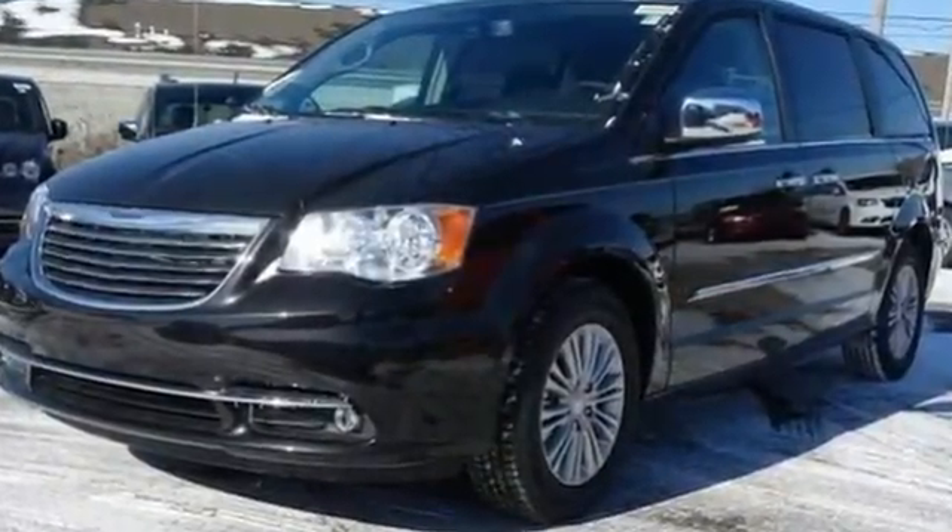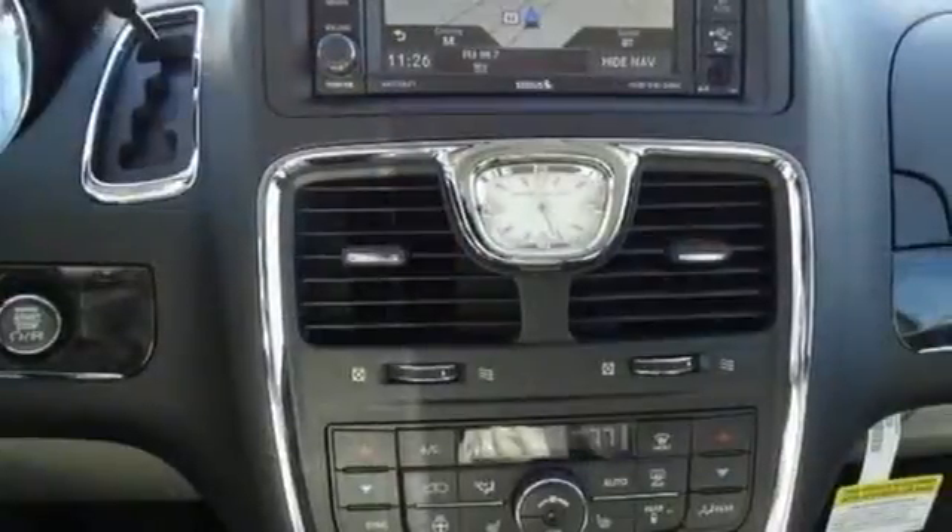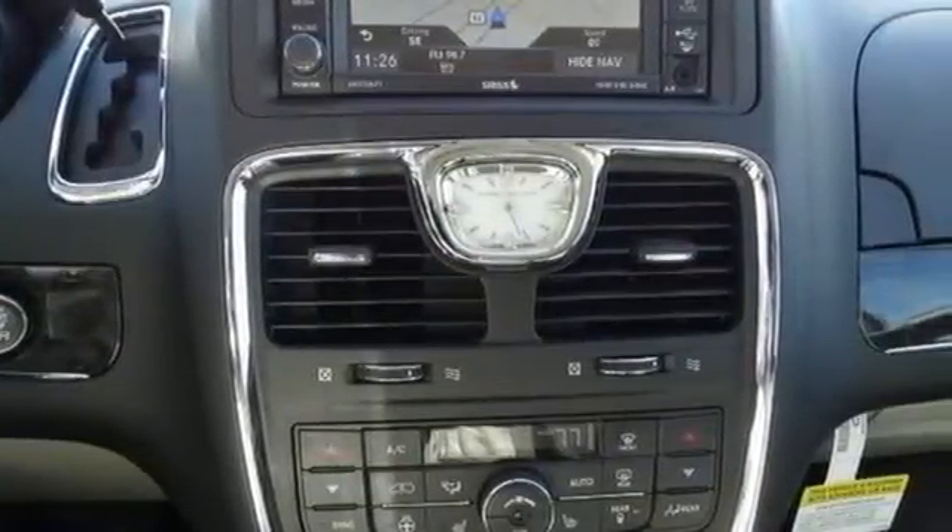For added versatility and comfort, you get leather-trimmed seats, stow-and-go seating, ample storage spots, and three-zone temperature control.